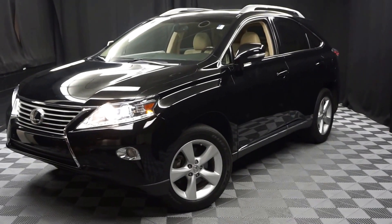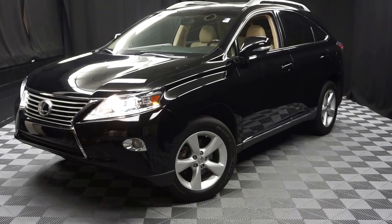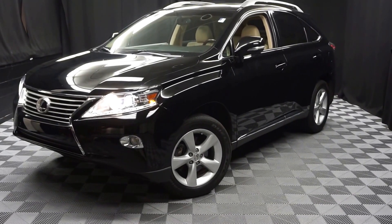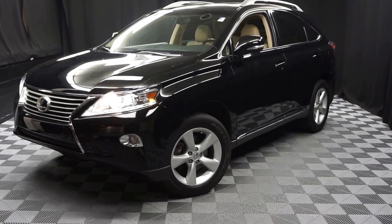That's right. When you come here at Lexus of Wilmington, you do your car shopping indoors to avoid the elements of the weather. Stay warm, stay cool, stay dry — shop inside at Lexus of Wilmington. Go to LexusofWilmington.com for more information.